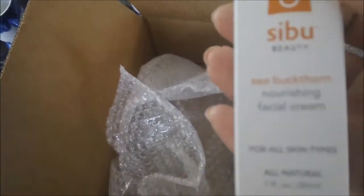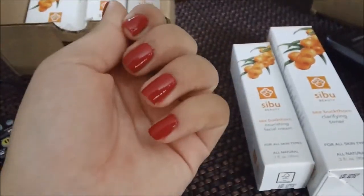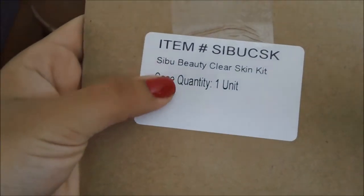The rest of the stuff I've tried. This is the Nourishing Facial Cream — this right here has a little big band. So my camera died and I had to charge it a little bit. Before, my nails weren't painted, and I took that time to paint my nails. So anyways, what was in here — I opened it up and it's the Cebu Beauty Clear Skin Kit.